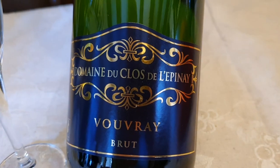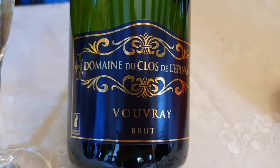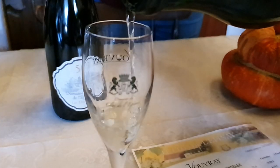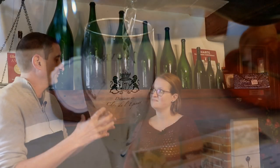Pauline Dumarche, owner and winemaker here at the Clos de l'Epinay in the heart of Vouvray. Pauline has been taking over gradually from her father since 2016, learning the tradition. What makes Chenin Blanc so suited and so special for this place? Chenin Blanc is a very specific grape and it really likes limestone on clay — exactly the soil we have here.